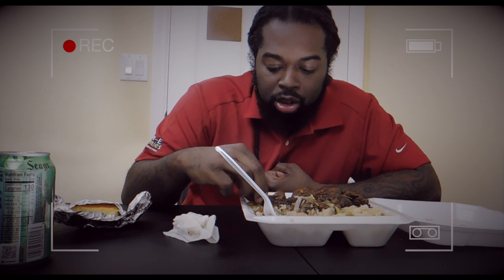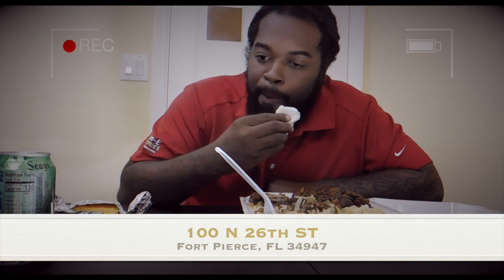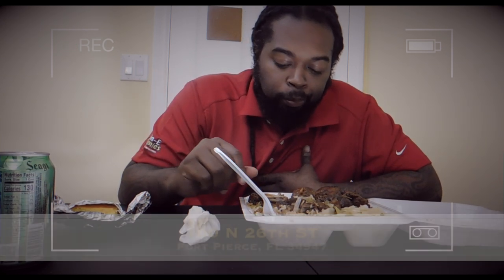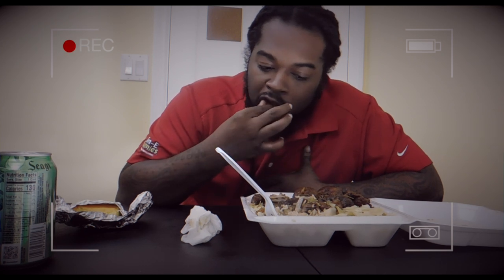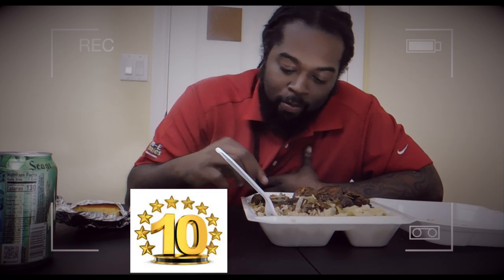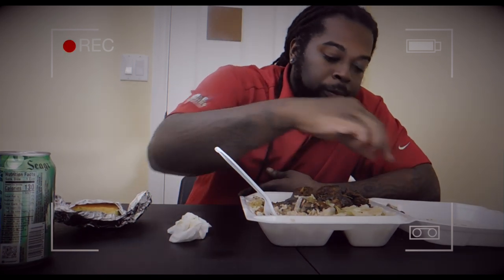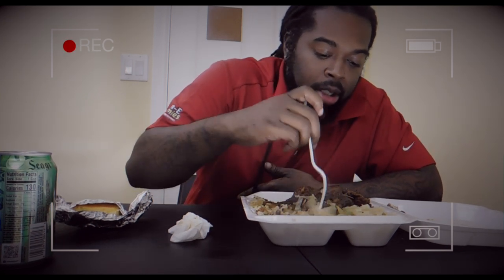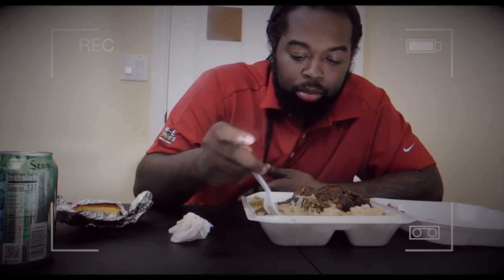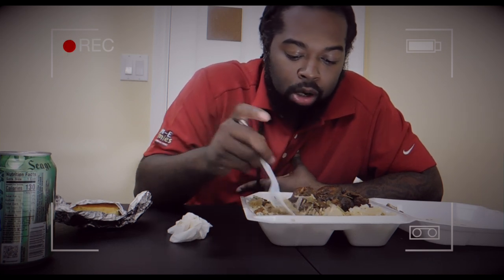So if you guys are ever in the Fort Pierce area, definitely check them out. I dropped the address down below for you guys, so you can always come back to this video for the address if you can't find it. Moya Restaurant, you get a 10 from me — this chicken is crazy. I'm gonna go ahead and dig in. I'll get back to you guys next time. Stay up on the content, don't forget to like and subscribe. It's your boy Mr. Grub. I'm out.